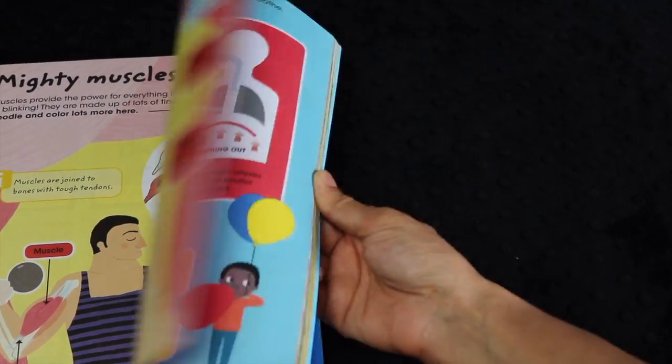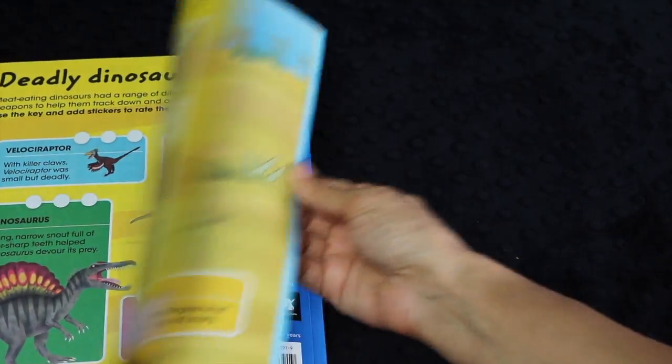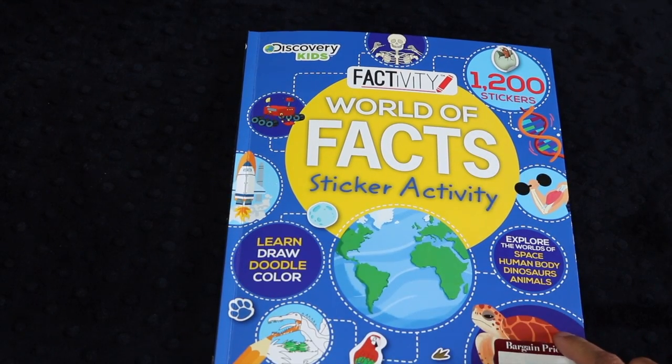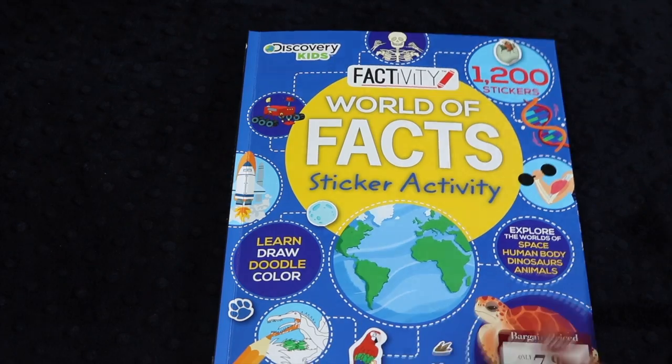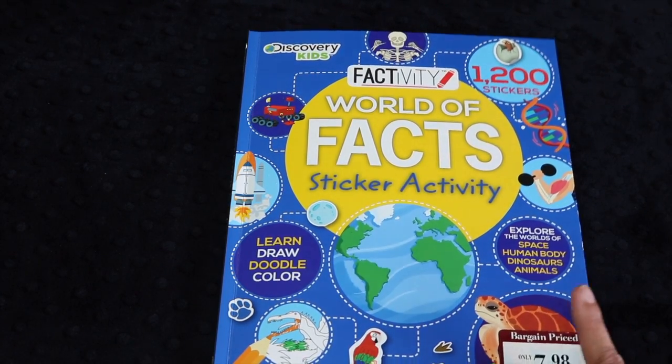It goes through different sections — there's a body section and a dinosaur section. I thought it was just such a fun book, and I think this will be a great car book — a great book to have when we're waiting in line at places, or when one of them is waiting for the other to finish their ballet or taekwondo or whatever they're at. So this was a really fun find.